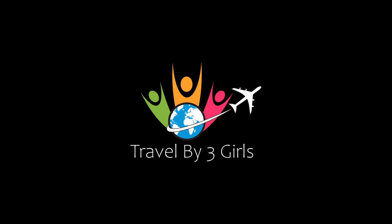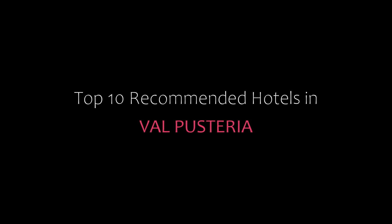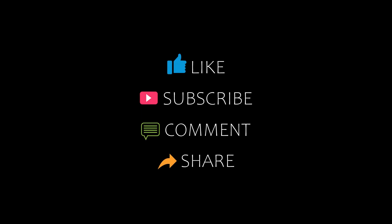Hello friends, welcome back to my channel and now you are watching Top 10 The Commandee Hotel. Don't forget to like, share and comment. Let's start the video.